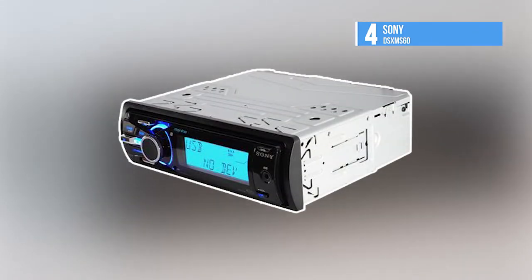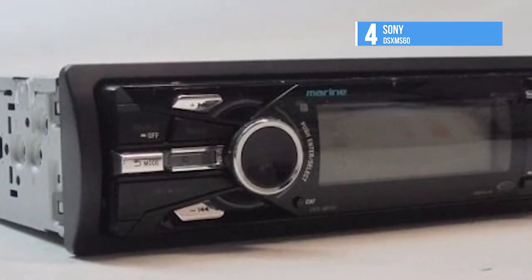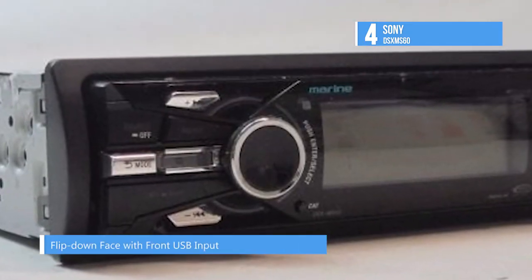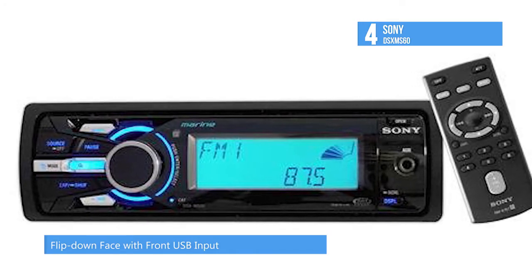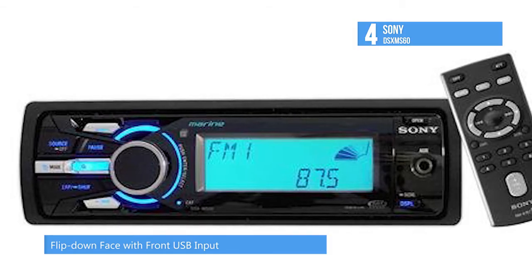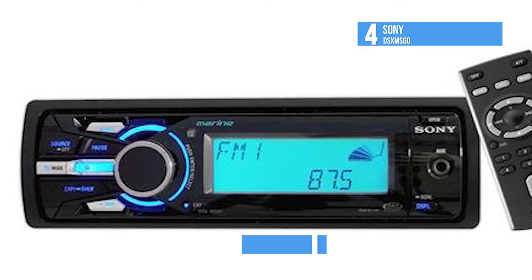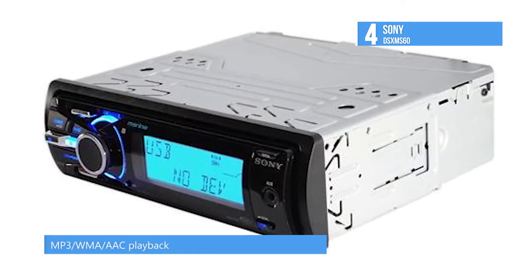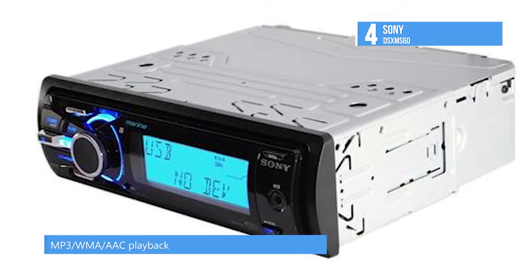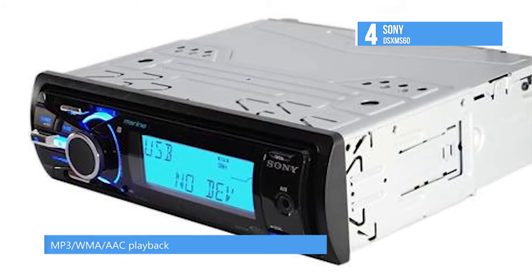The next one on this list is the Sony DSX-MS60. Sony's marine digital media receiver lets you enjoy the music library on your iPod out on the water. The receiver's unique tune tray stores your iPod high and dry behind the receiver's face, while a special moisture-resistant coating on the circuit board protects the receiver's internal electronics. You won't have to worry about damage to your gear from rain, salt, or spray.